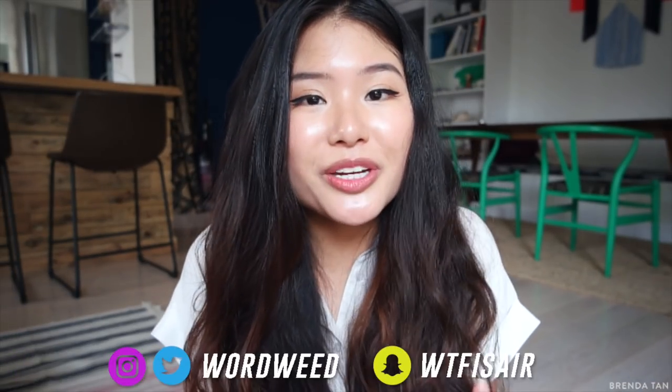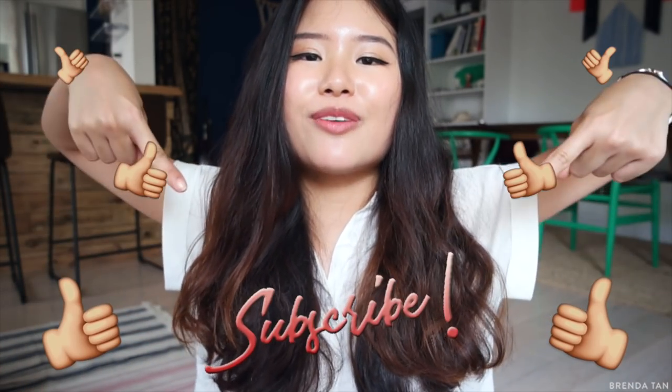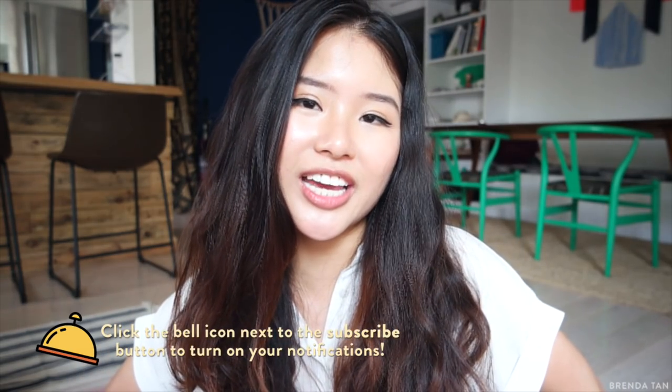So that brings me to the end of this review. I'm sorry I only have four products to show you guys. If you want me to try more Ordinary products, they have some new stuff coming out really soon so I've been checking their website. Please let me know if you want me to do them and I would love to hear your comments down below. Thank you so much for watching. If you've enjoyed this video, don't forget to give it a thumbs up, subscribe to my channel, and hit that bell button next to the subscribe button to turn on your notifications.